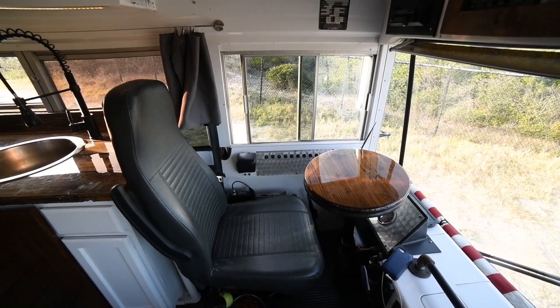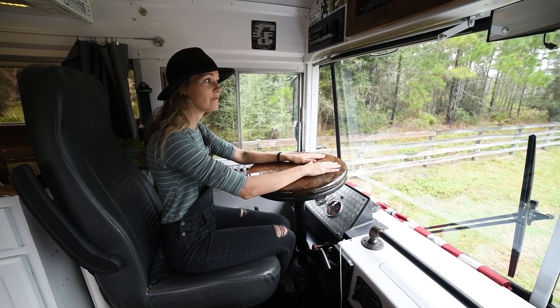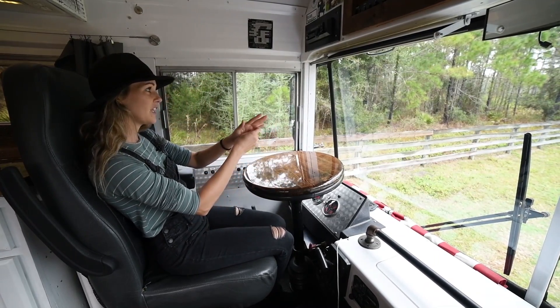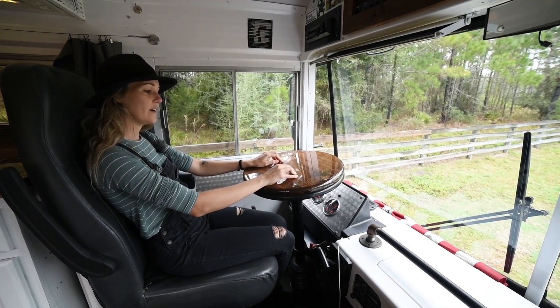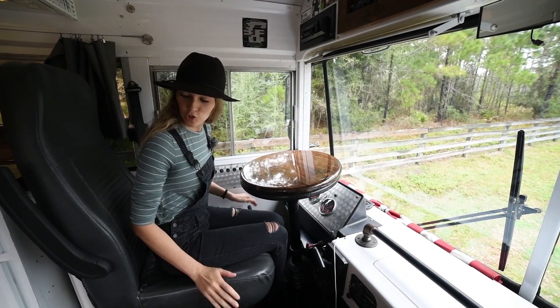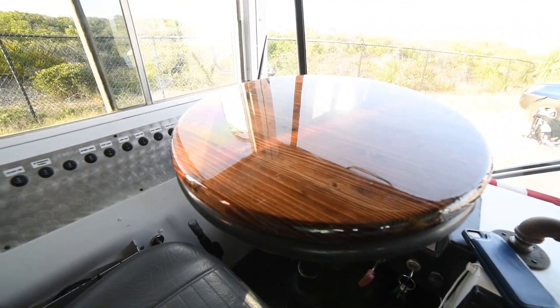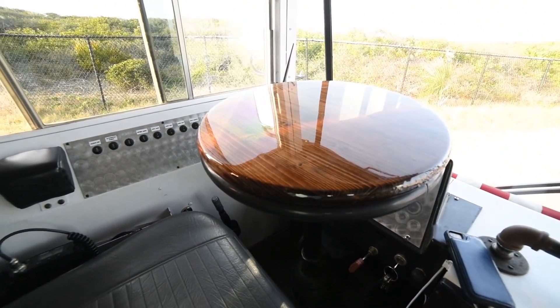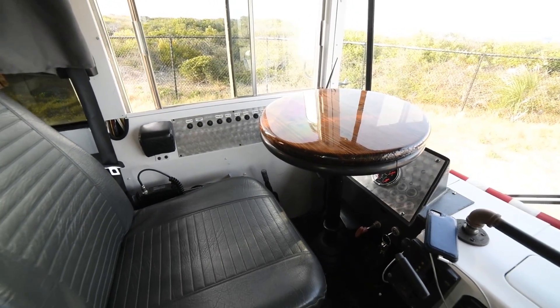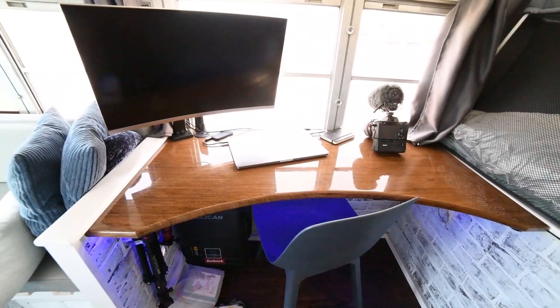We built this little piece to go over the steering wheel — this is actually my office. I get some pretty epic views out my office window. It's easy to set up, and my office chair doubles as the bus driver's seat. I just work off a laptop or my phone — it's all the space I really need.